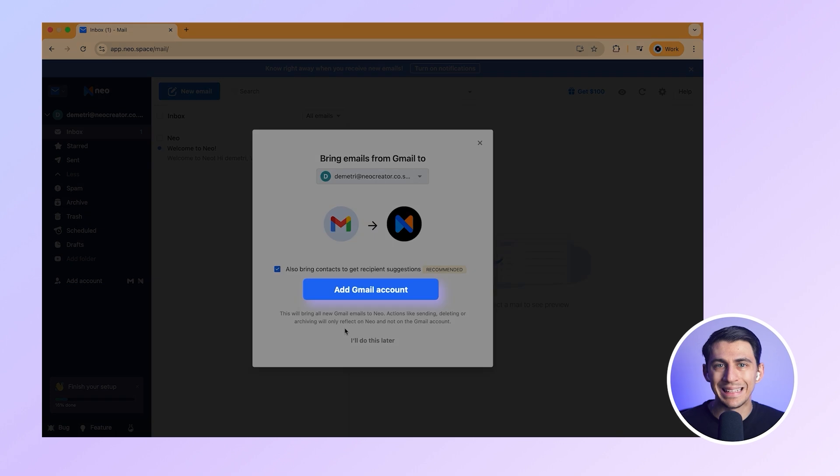First thing I recommend: auto-forward your Gmail emails into Neo by clicking this button on your first login. That way, even if you're mid-switch, you will not miss any important messages.